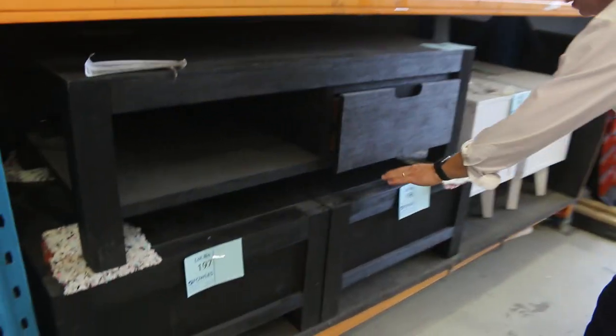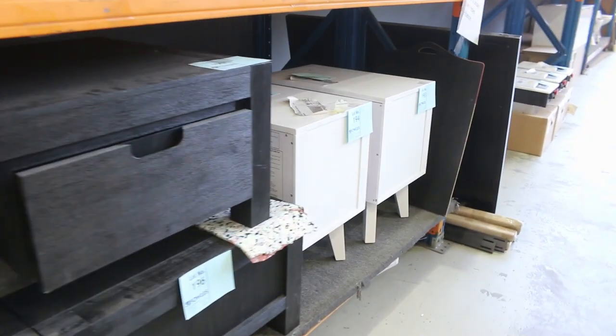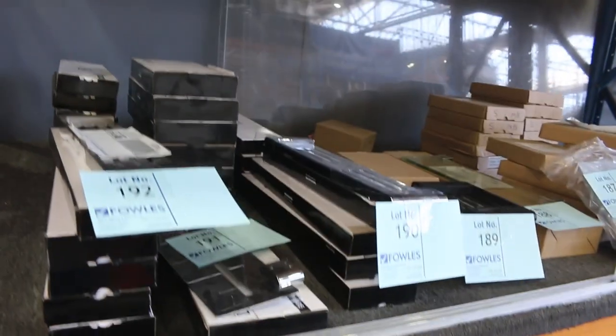A bit of furniture — looks like coffee tables. Probably about the mid-$100 mark on the coffee tables, up to about $200. Bathroom ware across the back there — heaps of bathroom ware through here.